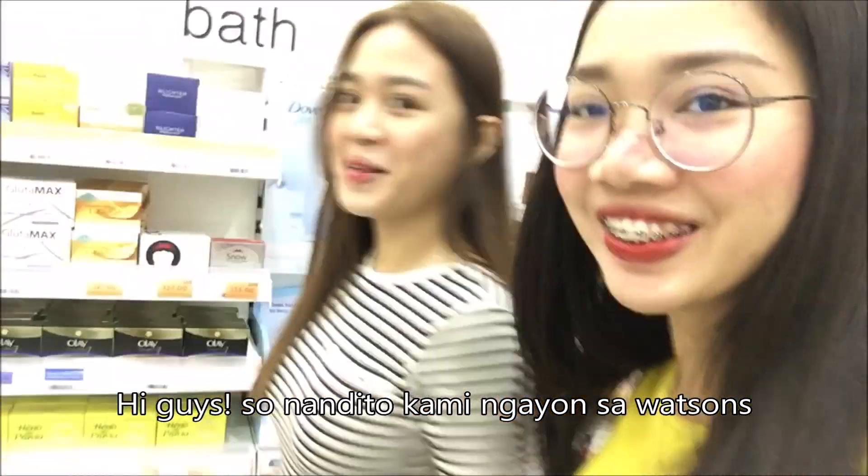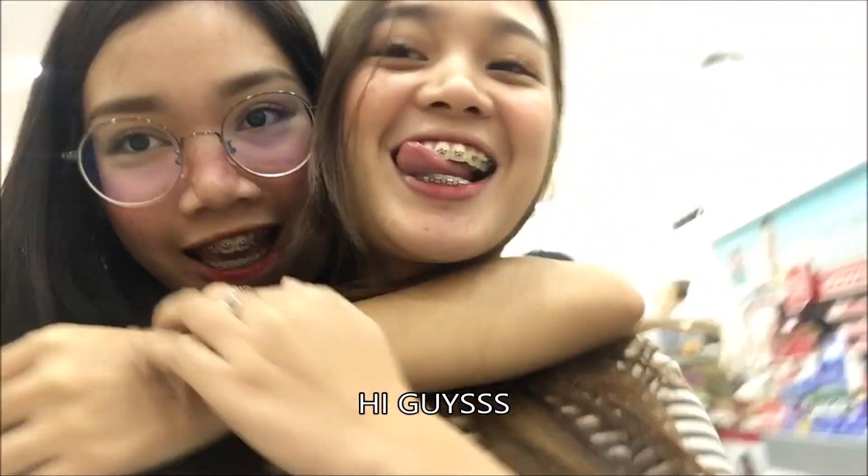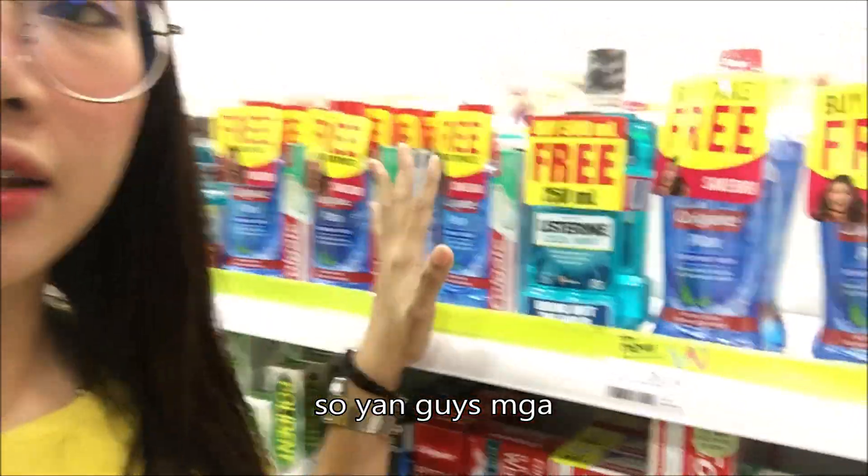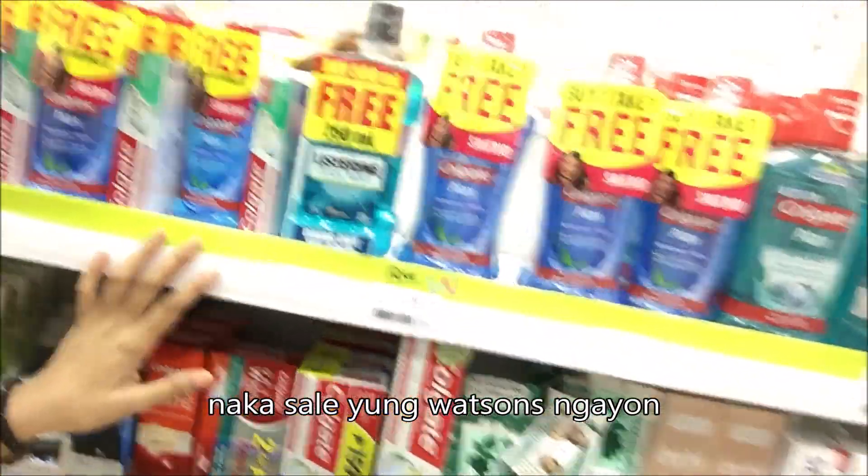So for today's video, it's going to be a haul video. We came to the SM with my brother. We're here at Watson's — that's the Watson's sale. We saw that the Watson's sale was 3 days.